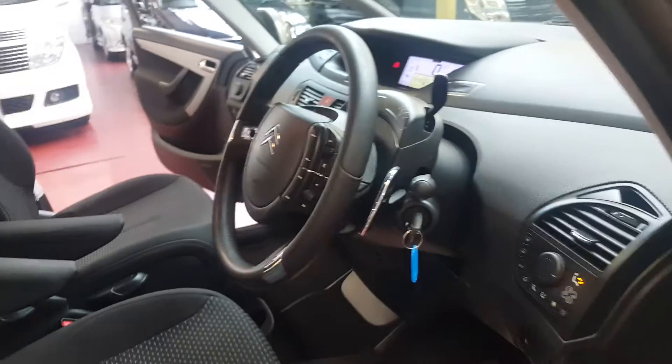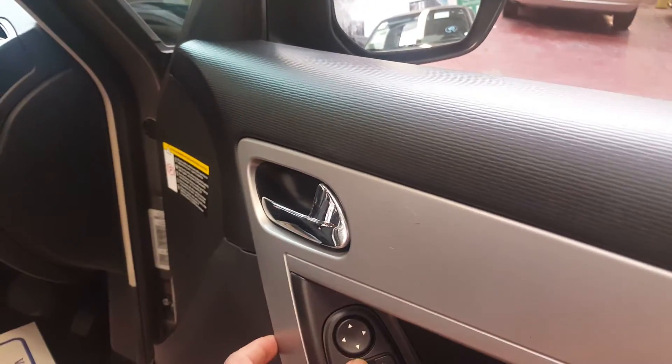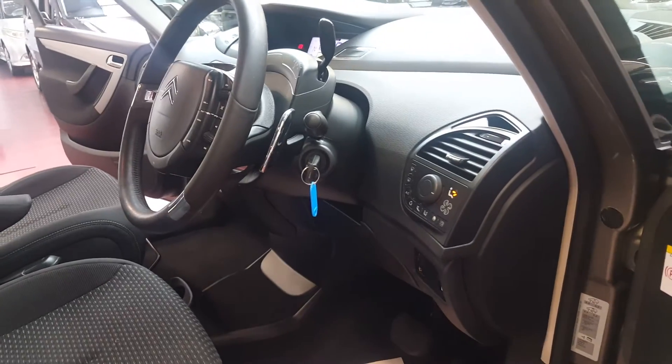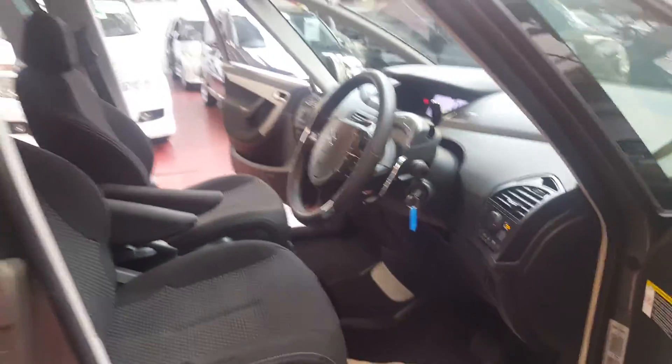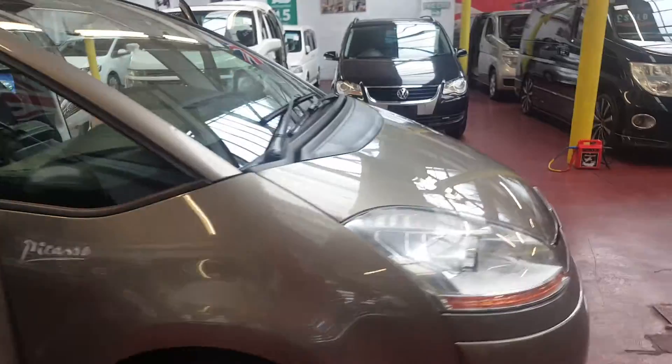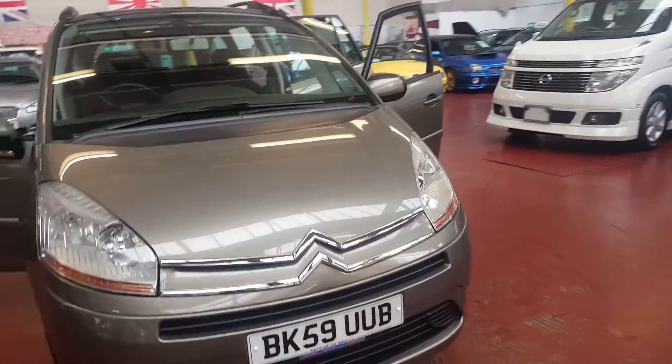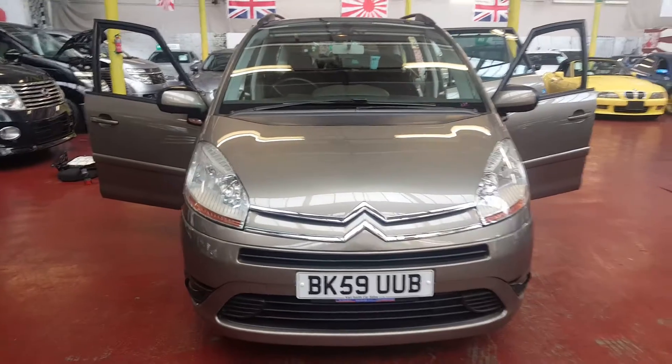Everything in the car is in perfectly working order. The electric mirrors are working as well. It is quite a nice and tidy vehicle with everything in working order. The scooter hoist fitted is a special unit which probably cost about £600–700, maybe more than that.